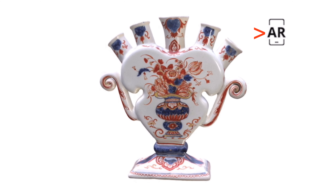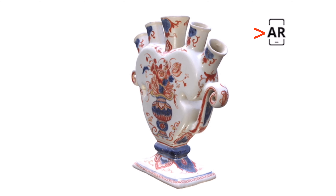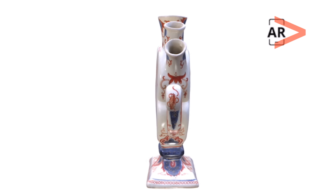Try it yourself by going to aaronson.com/AR, selecting an object, and clicking on the AR logo to the top right of the revolving object. Don't forget that you can manipulate the object — move it with one finger and turn it with two fingers.